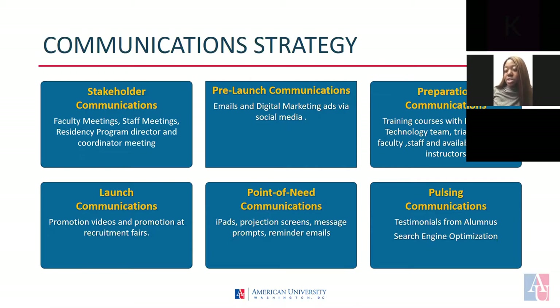Stakeholder communications: these meetings are for the purpose of delegating responsibilities and to make sure that everyone is on track in meeting deadlines. Pre-launch communications will create digital marketing advertisements via Facebook, Instagram, and Twitter to inform the general public of our pre-launch. Program communications is comprised of training courses for instructors by information technology professionals on how to appropriately incorporate technology into their lessons. This will include rehearsals with faculty, staff, and instructor volunteers who may be available.